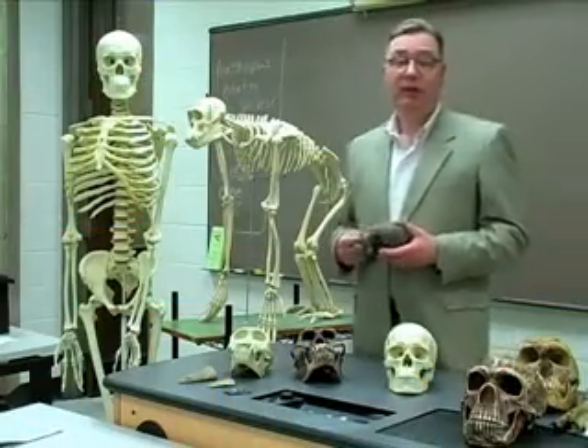Hi, I'm Nicholas Kilzer, Senior Science Editor at World Book Encyclopedia. I'm here at the Anthropology Department at Northeastern Illinois University to talk about what was the missing link.